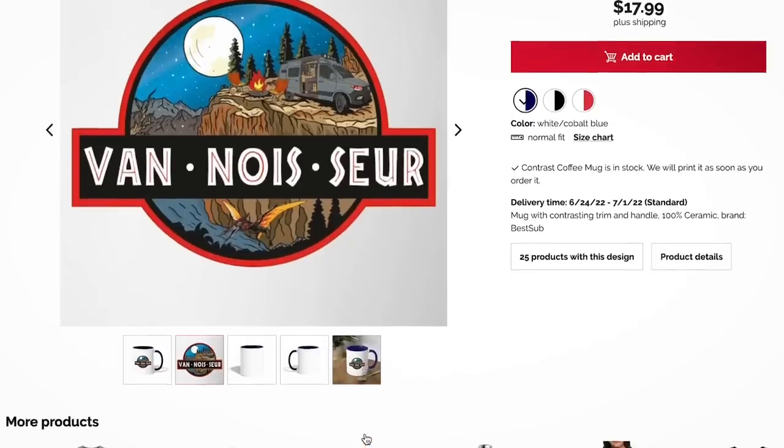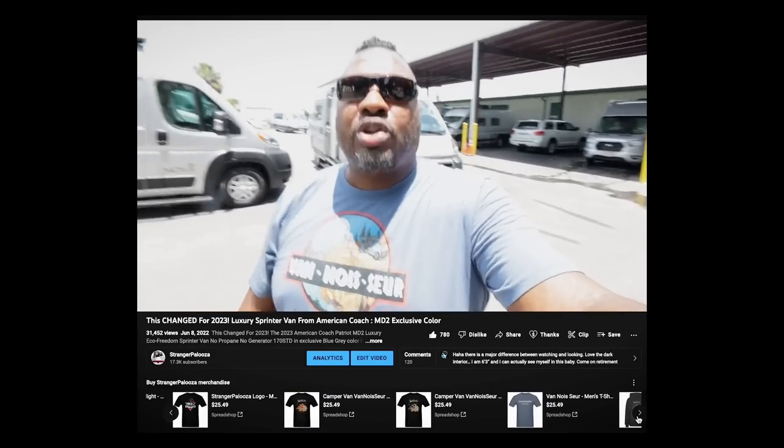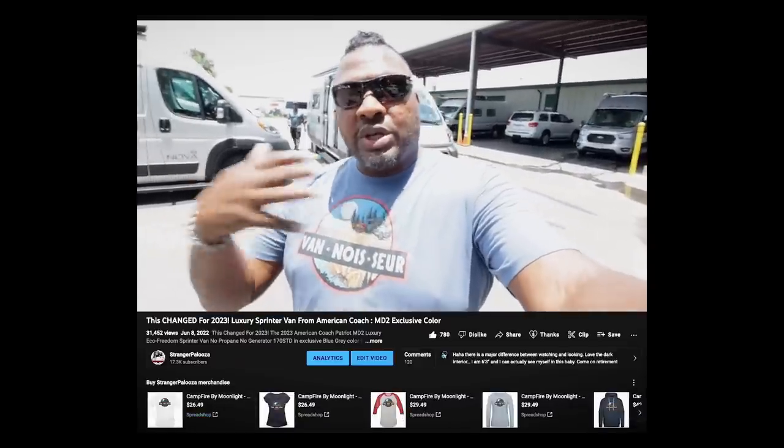We have Vanasaur t-shirts, and a new one is out — 'Campfire by Moonlight.' If you're a fan of Class B camper vans, whether it's a Sprinter, ProMaster, or Transit, you can get these shirts to show your love and support Strangerpalooza. There are no logos on them. You can also get Strangerpalooza t-shirts through the store link down in YouTube. Thanks to Lola for designing them.